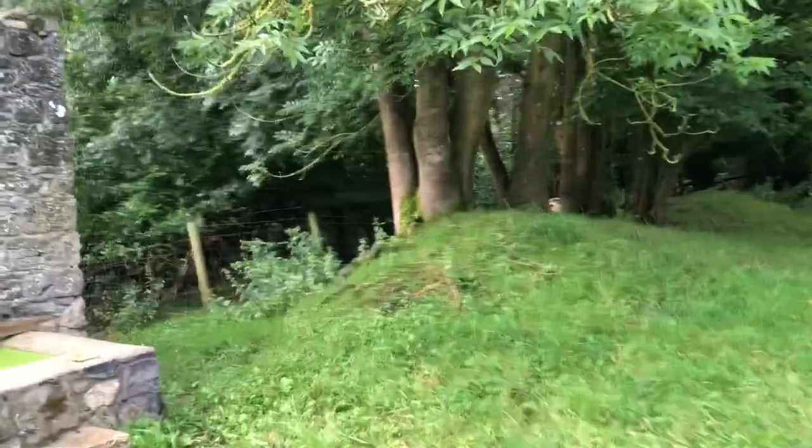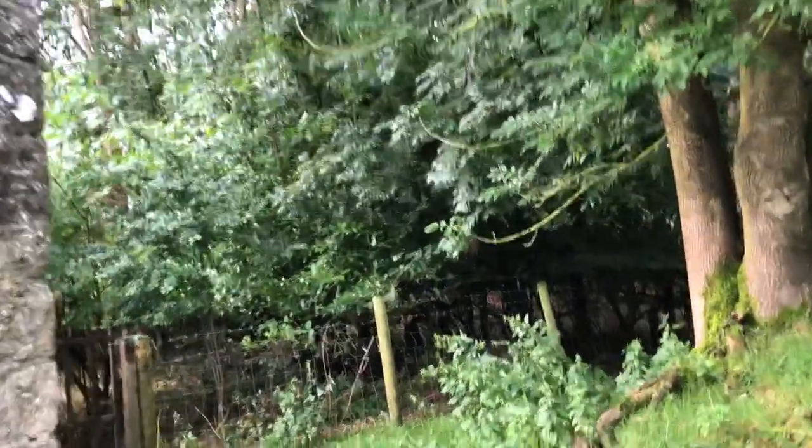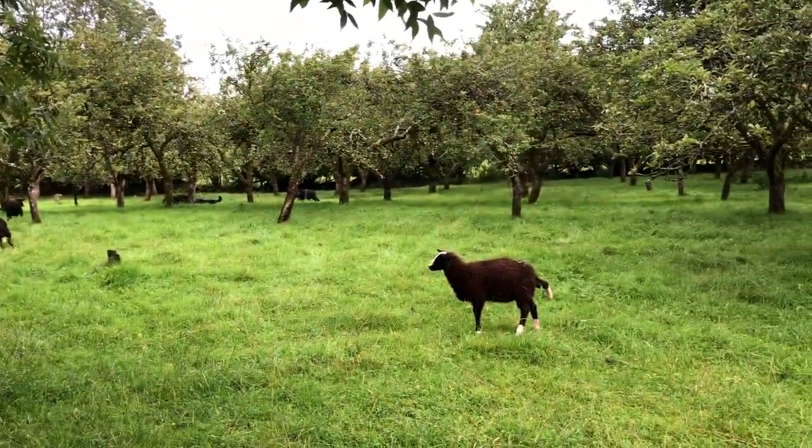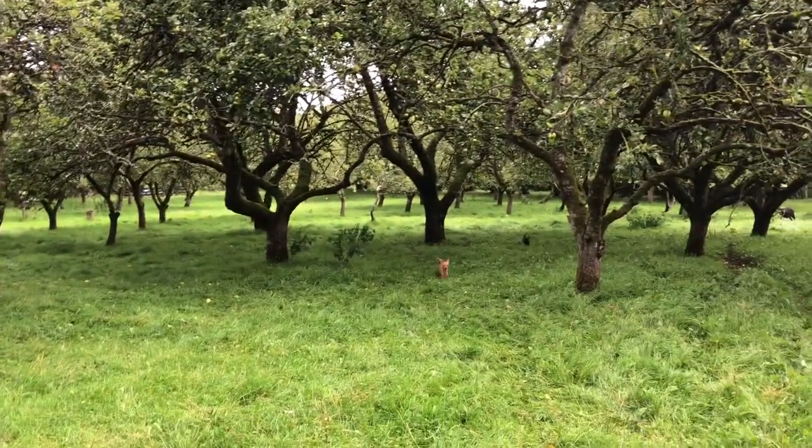I wonder if anything's down in the woodland. I'll have to walk down in the woods and see if there's anything blown down. But so far, so good in the orchard.